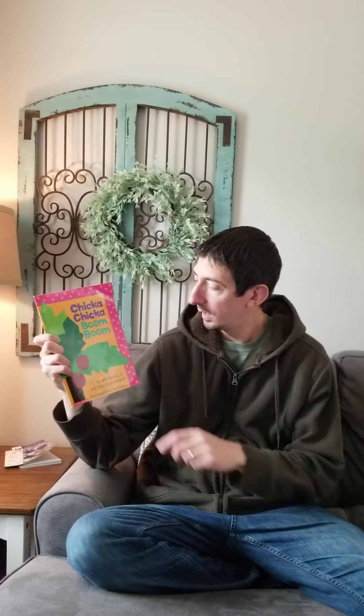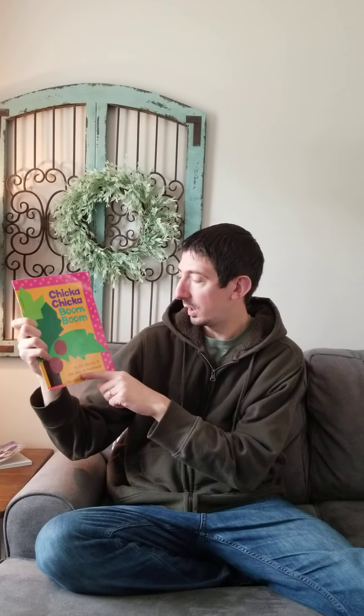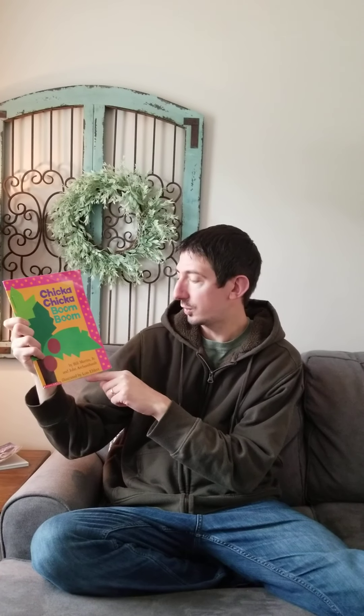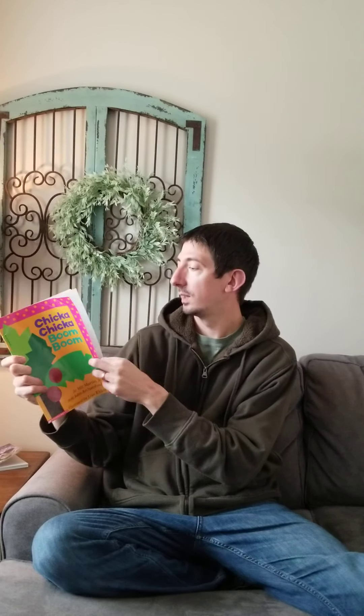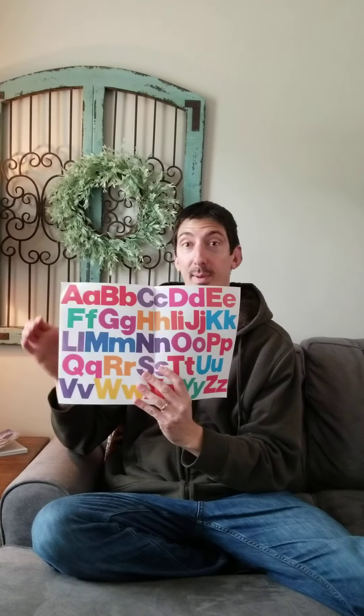Hi kids! I'm gonna read you one of my favorite books and I really hope you enjoy it too. It's called Chicka Chicka Boom Boom and it's by Bill Martin Jr. and John Archambault, illustrated by Lois Ehlert. I don't know if you recognize this but these are all the alphabet letters and we're gonna learn them in this story.